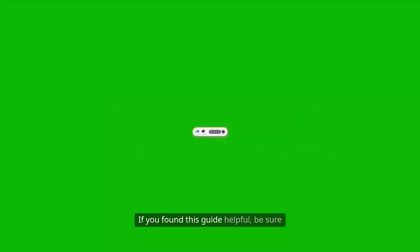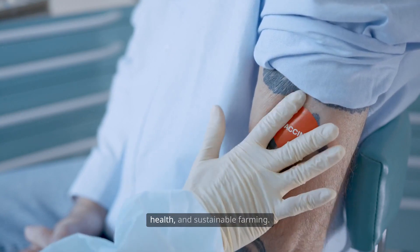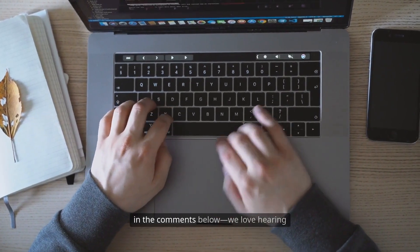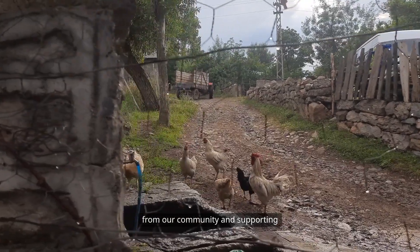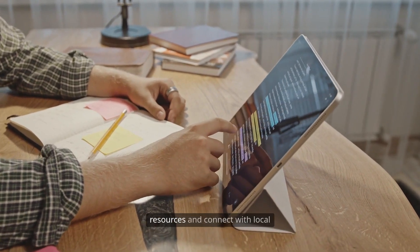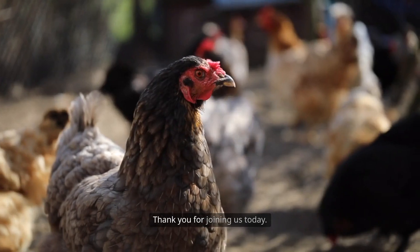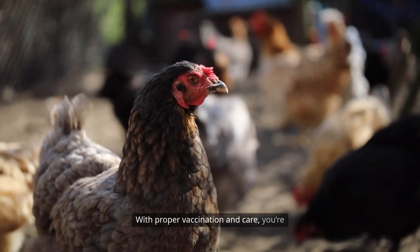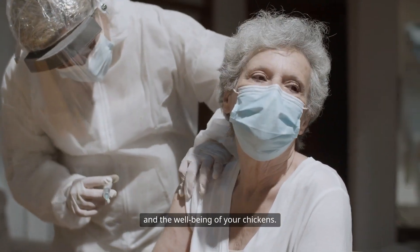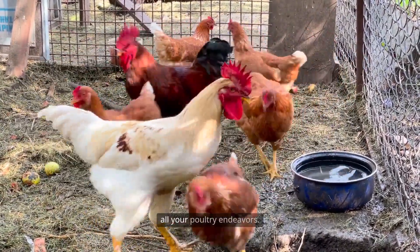If you found this guide helpful, be sure to subscribe to Smart AgriHub for more expert tips on poultry management, animal health, and sustainable farming. Share your experiences and questions in the comments below — we love hearing from our community and supporting your journey to better agriculture. For more information, check our recommended resources and connect with local experts to keep learning and growing. Thank you for joining us today. With proper vaccination and care, you're investing in the future of your farm. Stay proactive, stay informed, and keep your flock healthy. We wish you great success in all your poultry endeavors.